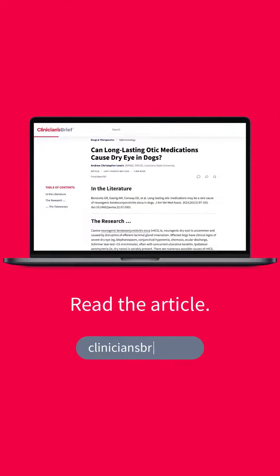Click on the full article for more details about the findings of this retrospective study.